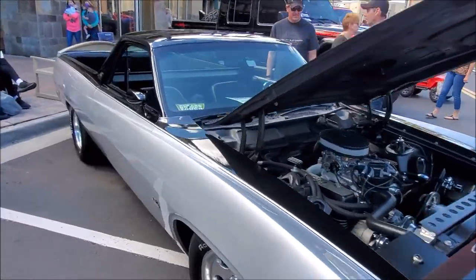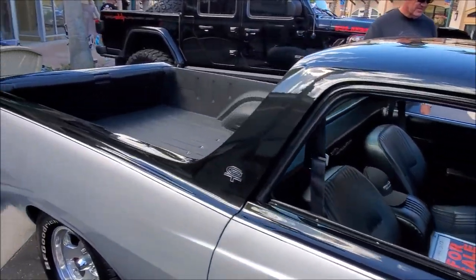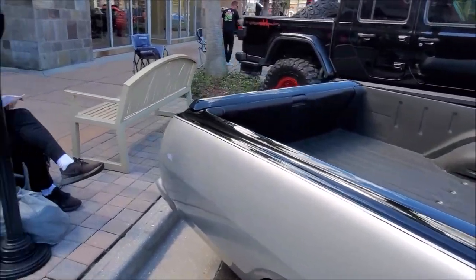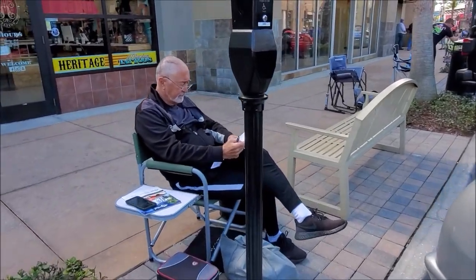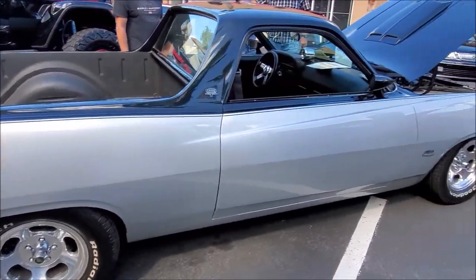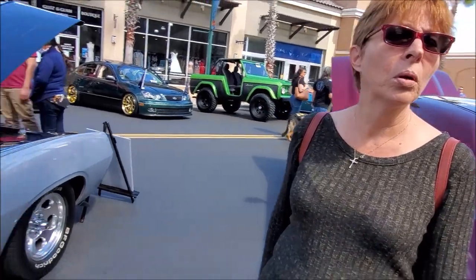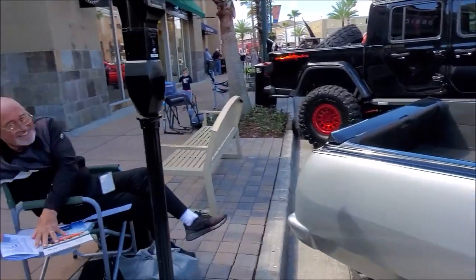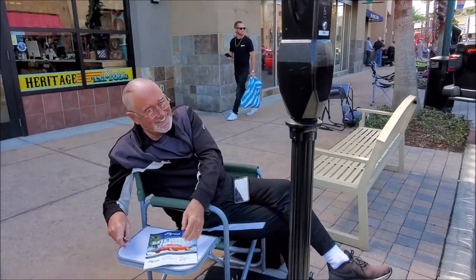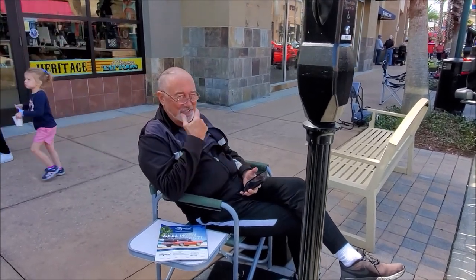Wow — 1970 Ranchero! That is nice. Is this yours? How much you selling it for? 42... not bad... $4,200? No, no — $42,000. Sorry! We gotta make it clear for the people that watch our channel — it's $42,000, not $4,200.